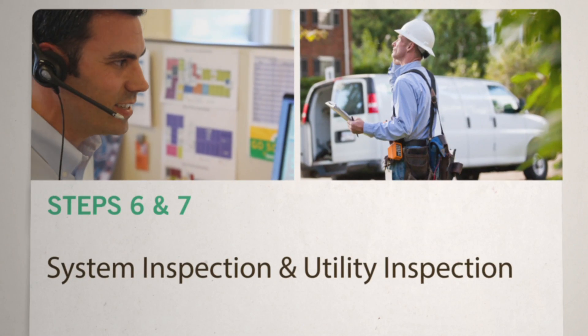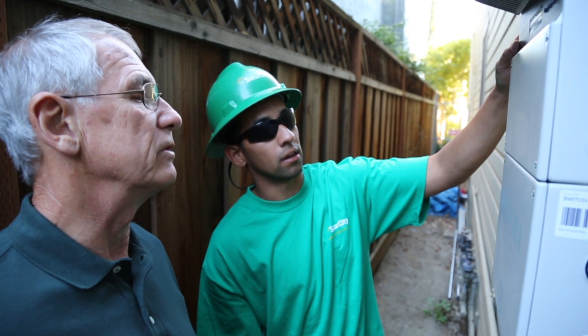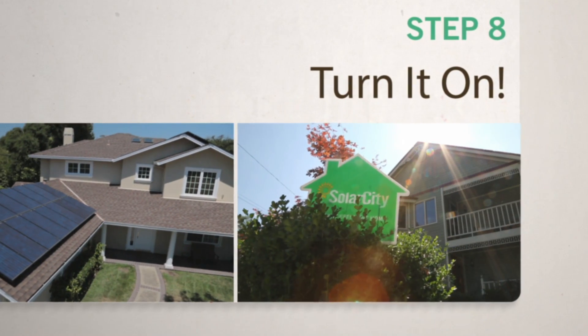After the system's installed, we'll schedule inspections with your local building department and implement the steps to connect your system to the utility grid. Then it's time to enjoy the benefits of clean solar energy, worry-free.